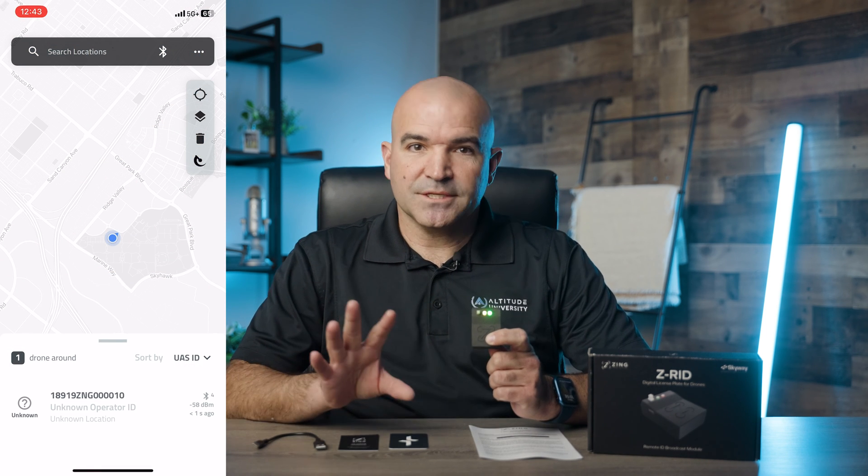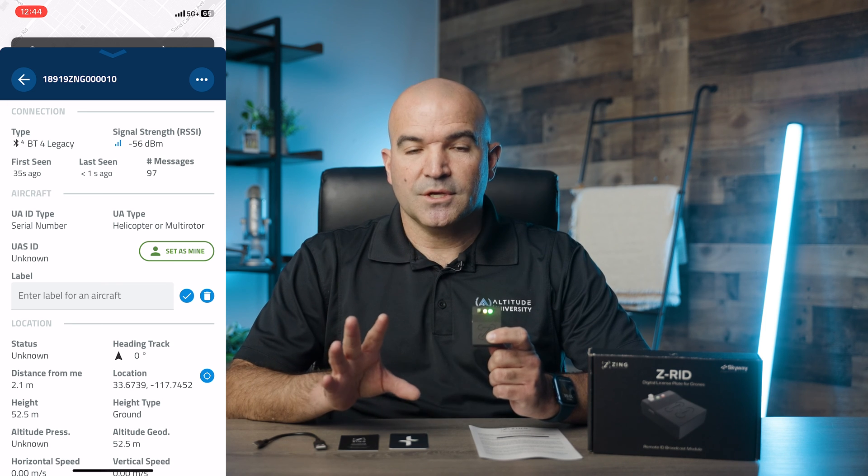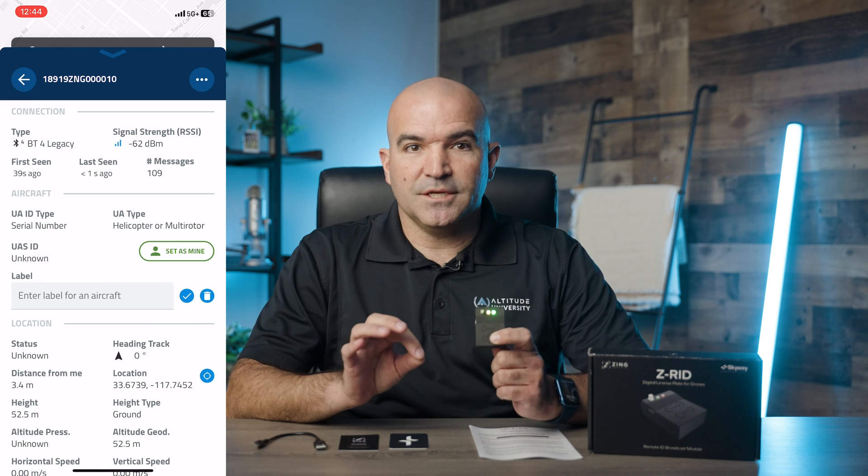In testing, the Z-RID worked really well. It was easy to set up and easy to use. It picked up on the Drone Scanner app within seconds of turning it on. With positioning through GPS and GNSS, it does a good job of tracking the distance and speed of the drone, among other things. We definitely feel it's a good solution if your drone needs remote ID capabilities.